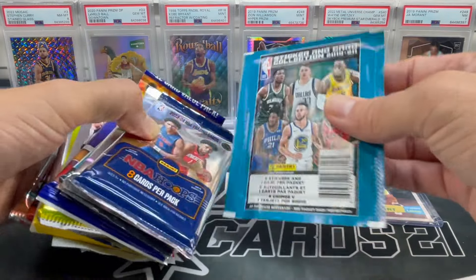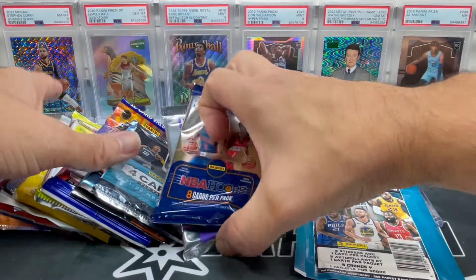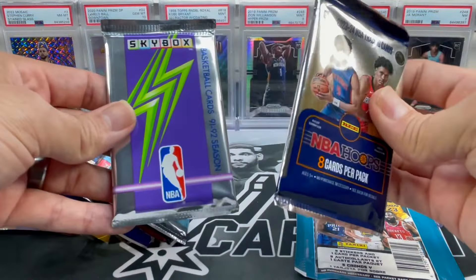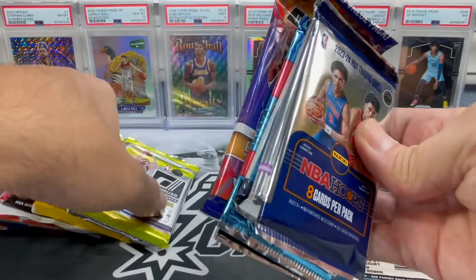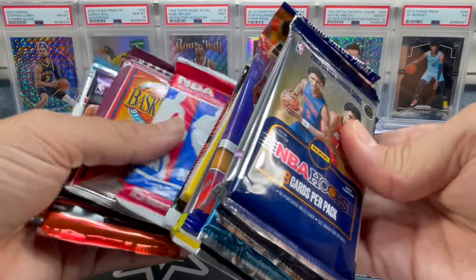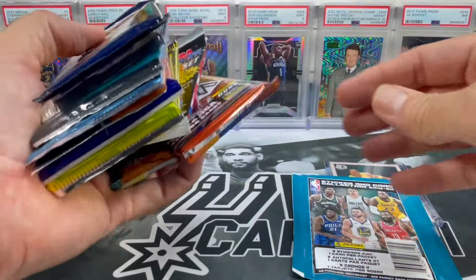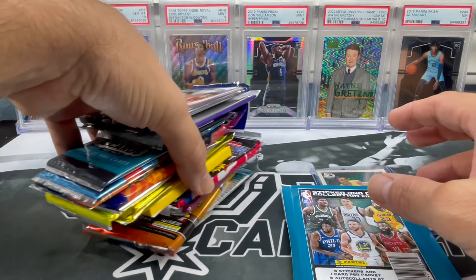Last time we got something like eight top loader cards but I think I'd rather have more packs than top loader cards - let me know what you all would rather have down in the comments. We'll get started off with this sticker pack. You can pull numbered cards out of these - maybe if you opened up an entire box you might get a few numbered cards.